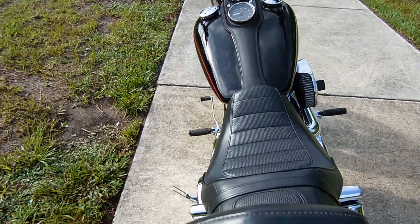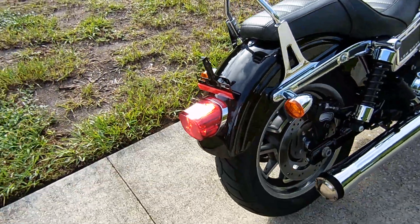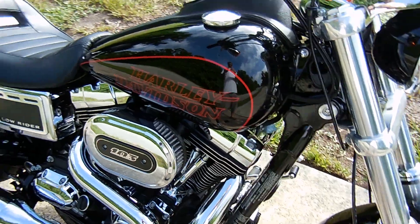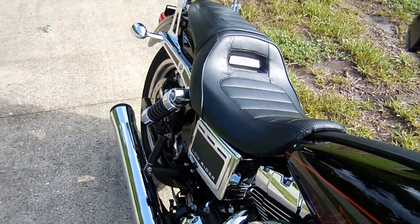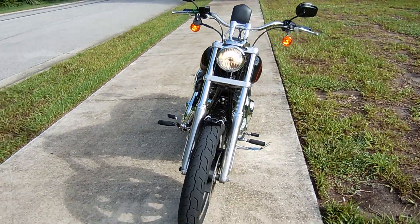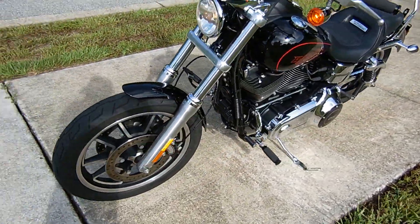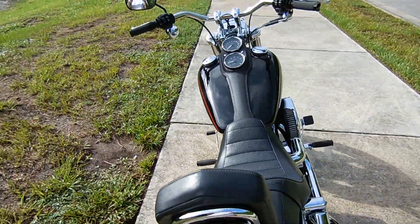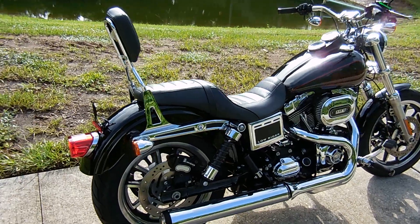Passenger System Bar. Backrest. A 2017 Harley Davidson Dyna Lowrider — my favorite of the Harleys.